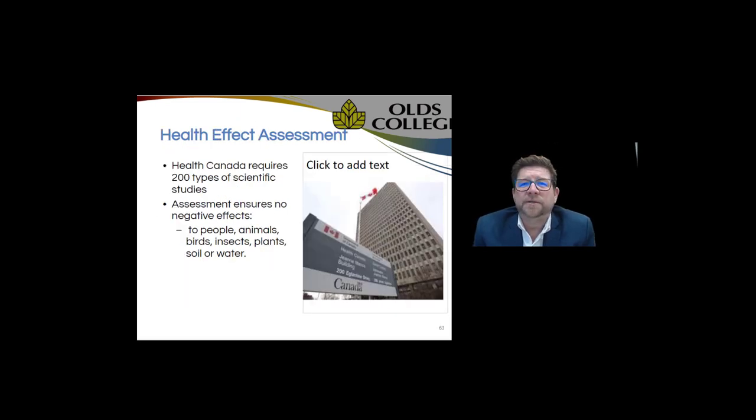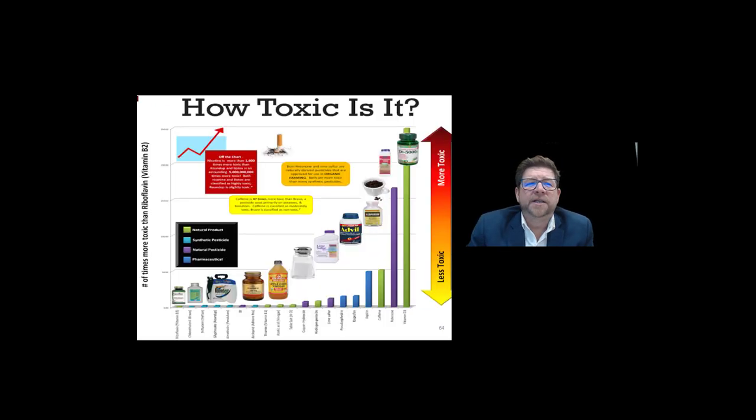Health Canada requires 200 different types of scientific study to ensure no negative effects to people, animals, birds, insects, plants, soil, or water. The question we pose after all of that is: we imposed all these restrictions because pesticides were supposedly toxic to children. Looking at the relative toxicity of some products we use every day compared to pesticides: at the very bottom, the least toxic is chlorothalonil, second least is now restricted to just three applications per year for commercial entities, and right nearby is Roundup, still domestically available, slightly more toxic but with a lethal dosage of over 5,000 mg/kg.